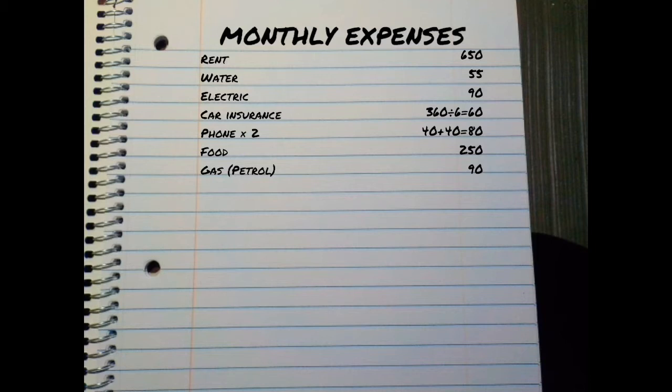If you pay for something like your car insurance every six months rather than every month, you still want to plan for that. So divide the payment by six so you know the right amount to set aside each month for that payment.